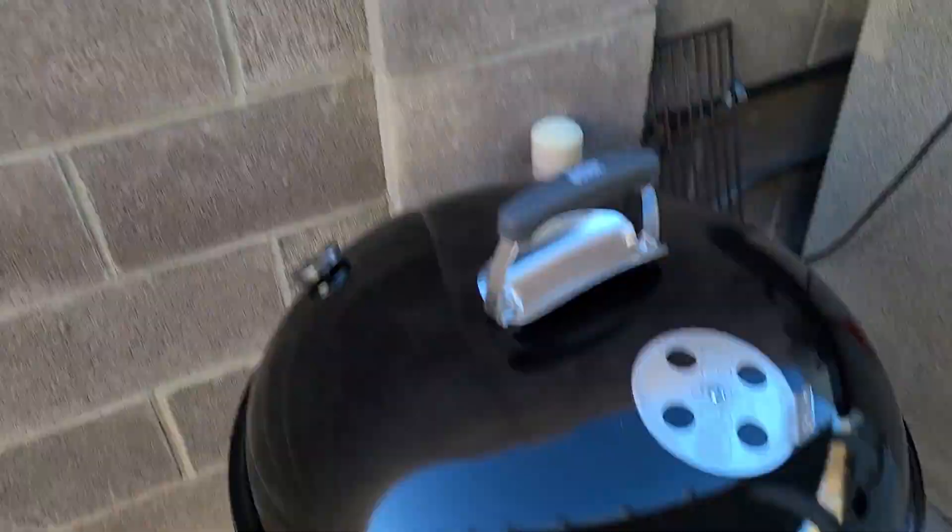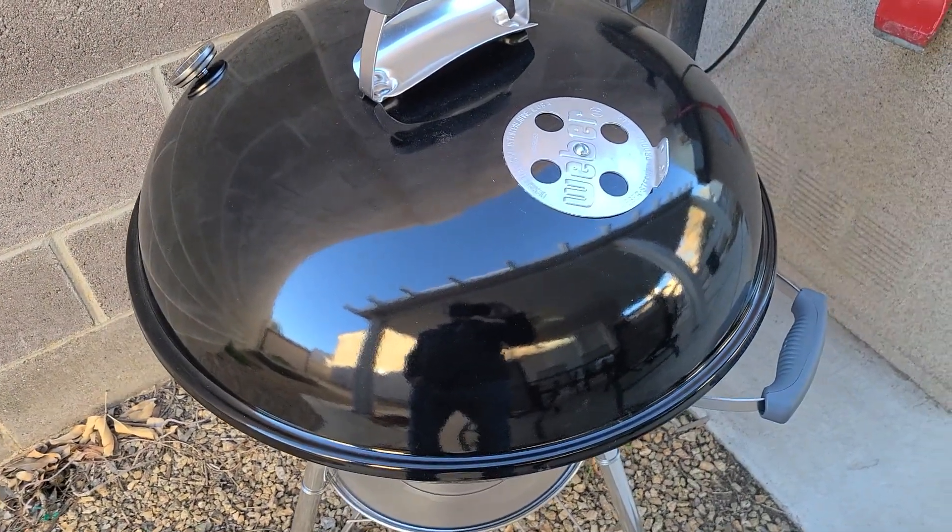Hey everybody. So a couple days ago, late at night, I was watching some YouTube food videos and one about a Weber grill came up. I've never had a Weber grill, so I go on Facebook Marketplace and boom, there's a Weber grill, brand new, in the box, for $50. So that's like $50 off, $50 savings. So boom, there's my grill.